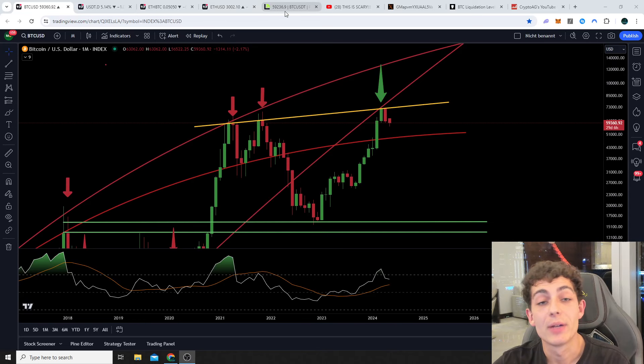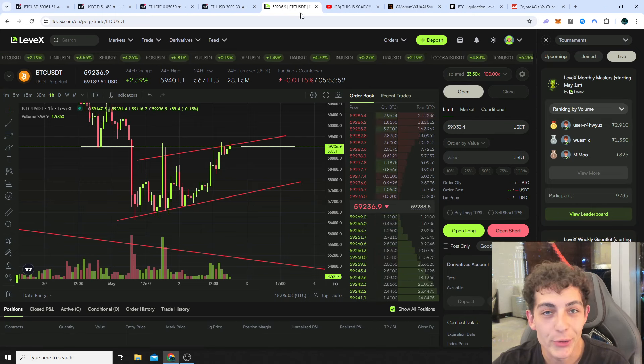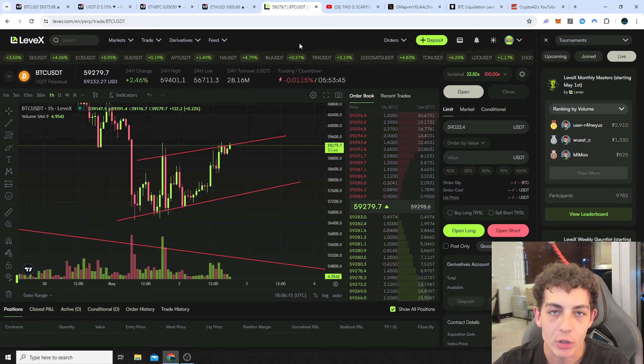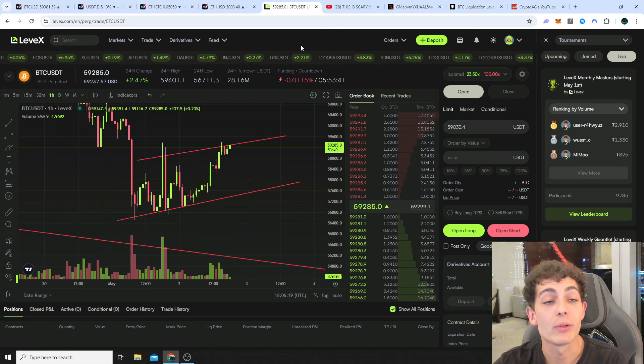It is time for a new update on the Bitcoin price because you all want to know if it's still worth it to open a short hedge position in the current market, or if you should rather keep an eye on opening a new swing long position with low leverage to be prepared for the next run up all the way to the $100,000 level.